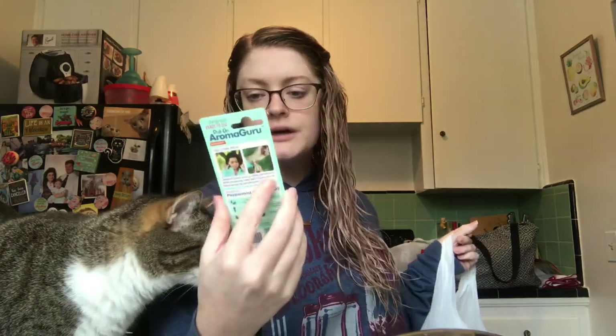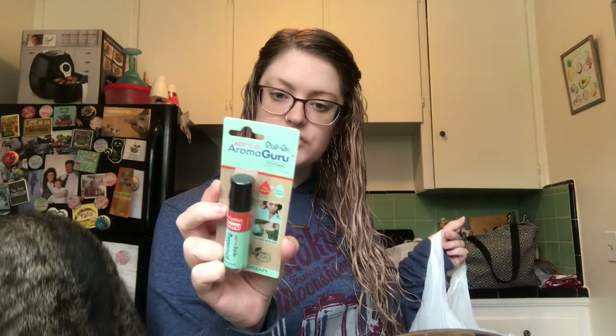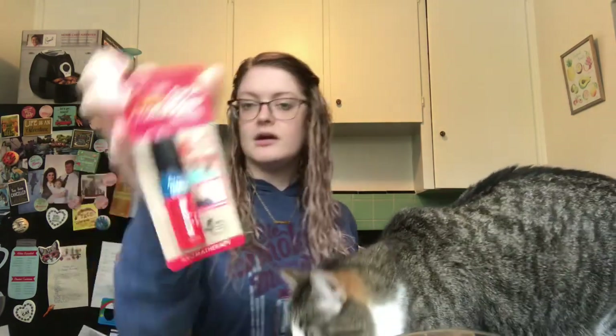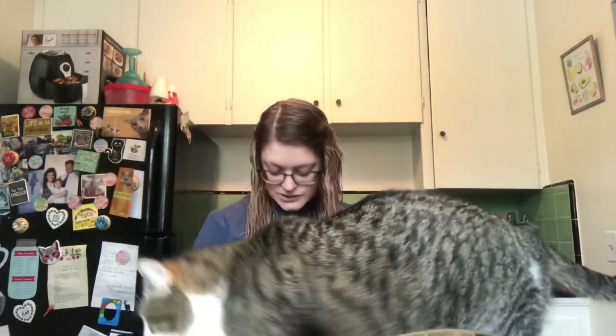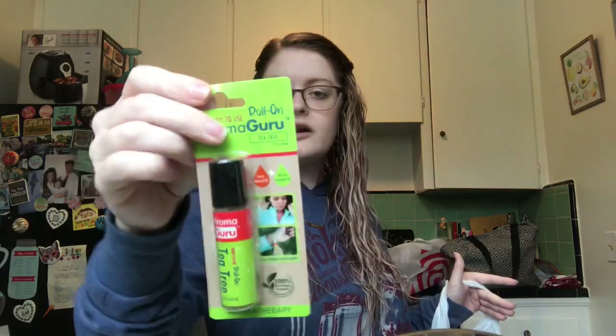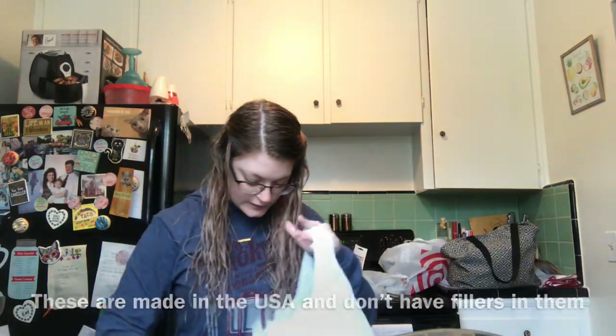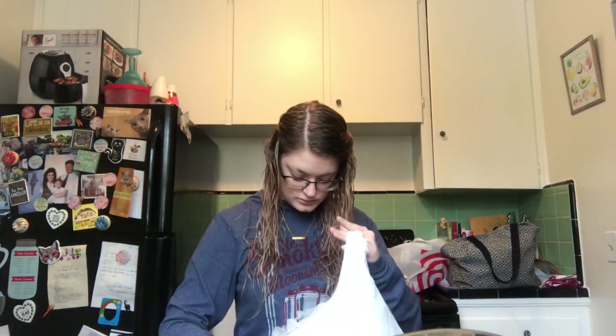I also picked up these Aroma ready-to-use roll-on aromatherapy essential oils. My grandma just recently got into essential oils, so I got her a few. I got the peppermint roll-on, which has sweet almond oil and peppermint essential oil. I also got her the Muscle Ease, which is sweet almond oil with a blend of ginger, black pepper, turmeric, nutmeg, peppermint, eucalyptus, and wintergreen. And then the tea tree one, which has tea tree essential oil and sweet almond oil. On the back they have everything they're used for, which is pretty cool. I think I got her three total.